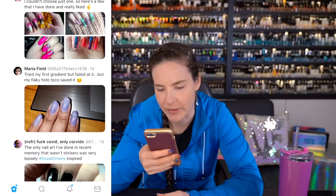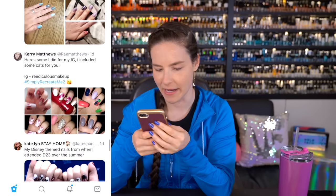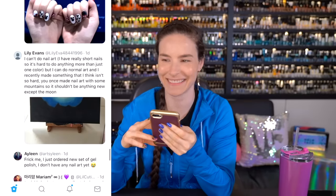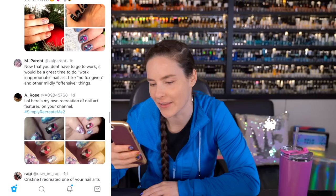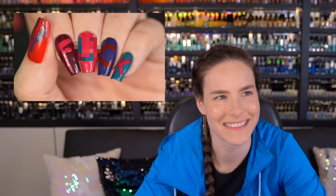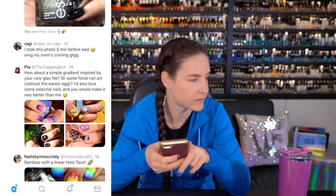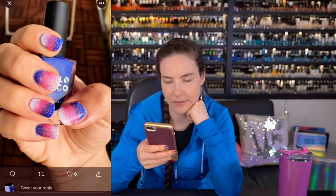'Tried my first gradient but failed at it, but my flaky holo taco saved it.' Everyone knows the trick to saving your life. 'Here's some I did for my IG — I included some cats for you.' Kitty! 'I can't do nail art but I can do normal art.' You can do a gradient but on a wide scale. 'Now that you don't have to go to work, it would be a great time to do work inappropriate nail art, like no fox given and other mildly offensive things.' I don't think I've really ever done offensive nail art — oh wait, that's not true. This one time I painted f*** across my nails. 'How about a simple gradient inspired by your new glass file?' That would actually be so pretty — yo Pia, you so smart. But I'm looking for your nail art, not my Holo Taco products as nail art.